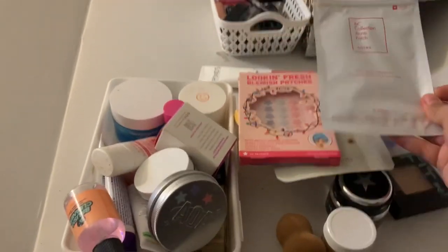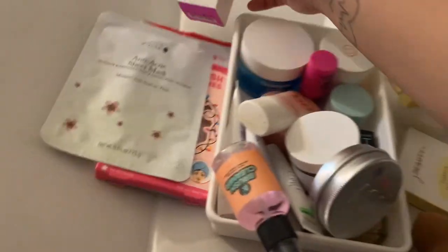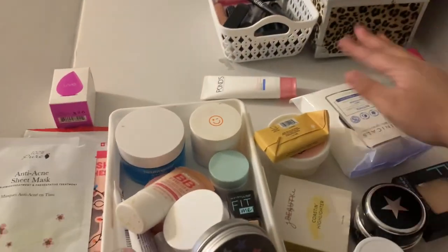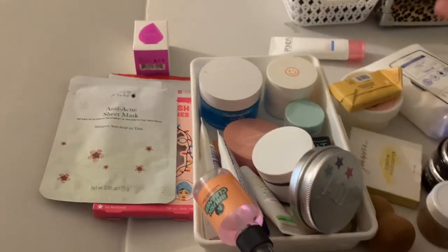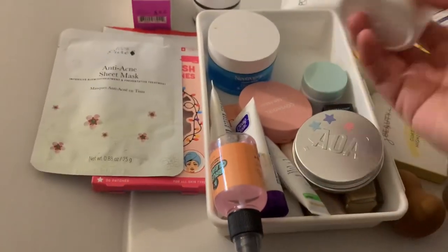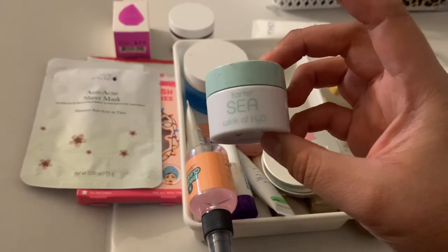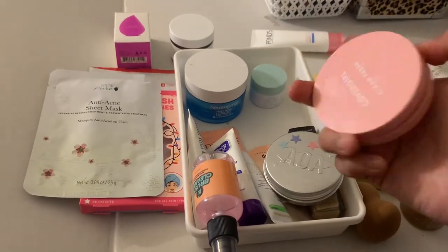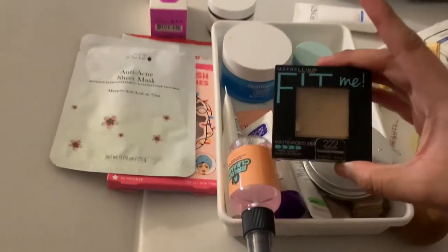Pimple patches — keeping. More pimple patches — keeping. Sheet masks — keeping. This is a fairly new beauty blender — keeping. This one I'm decluttering, I did not like it. This I'm putting in my project pan. This is new — keeping. This I'm decluttering, it wasn't great and it smells disgusting. This one I'm almost done with. This I'm also putting in my project pan.